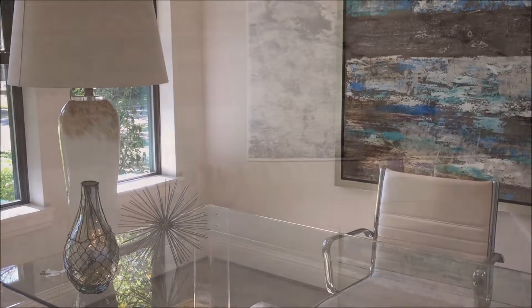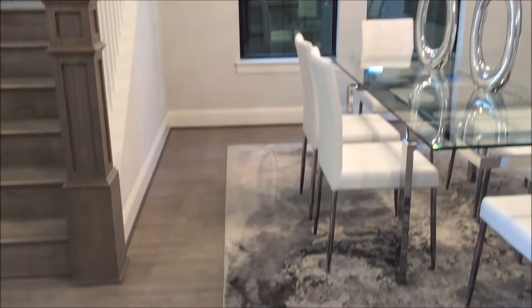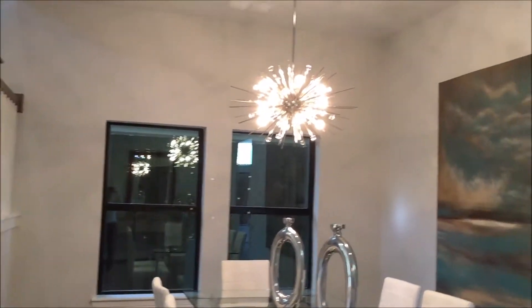On the left is the office. The dining room is right off the stairs.